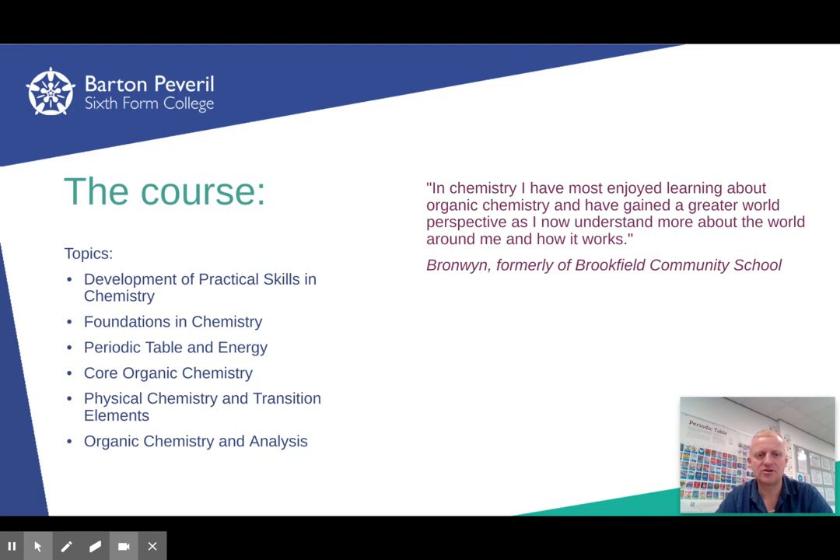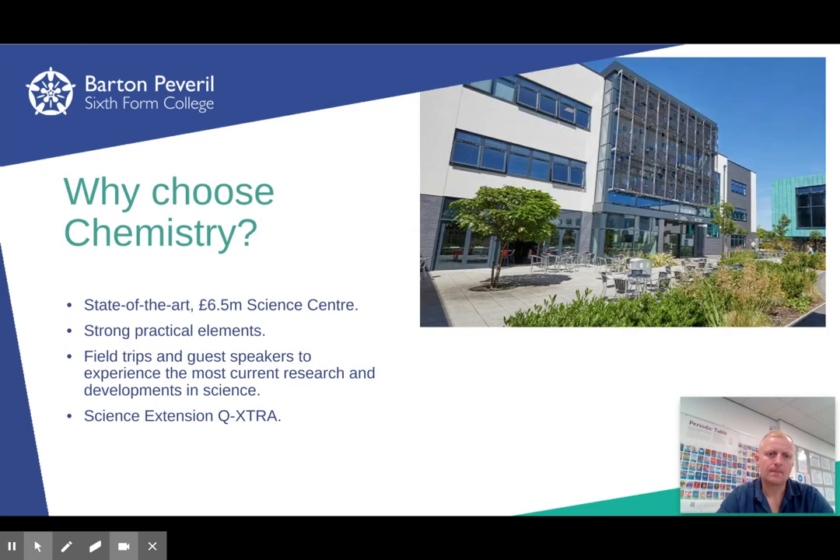Module 3 is The Periodic Table and Energy, continuing the inorganic theme with some physical chemistry. Module 4 covers basic organic chemistry, which goes quite far beyond GCSE. Module 5 starts towards the end of Year 1 and into Year 2, covering higher-level physical chemistry: transition elements, pH, enthalpy profiles, Born-Haber cycles, transition metals, and energetics. Module 6 is further organic chemistry — mechanisms, synthesis, and analysis including mass spec, proton NMR, and carbon NMR.